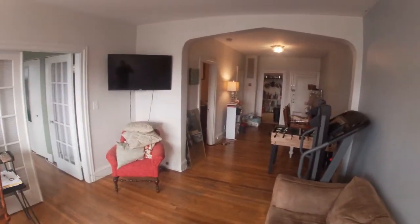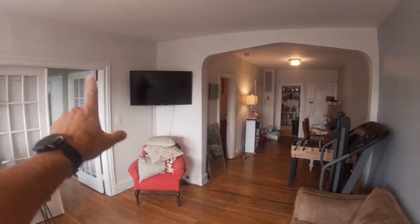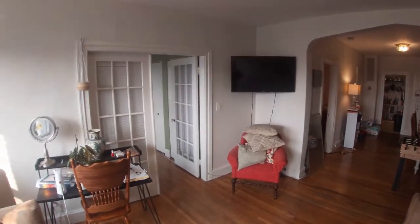Panning around, looking back into the dining room, off into the kitchen, one of the bedrooms, and then the front bedroom. We're going to do the front bedroom first.